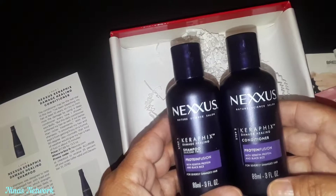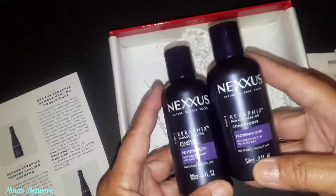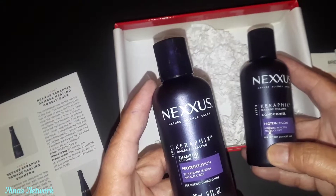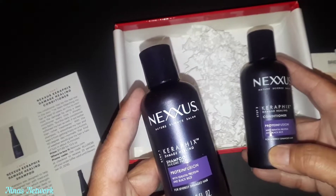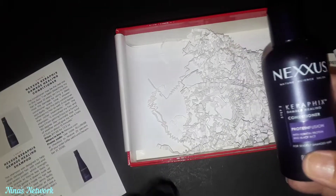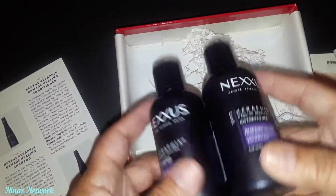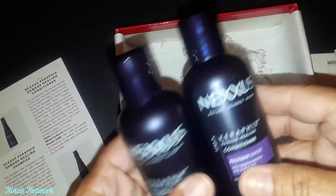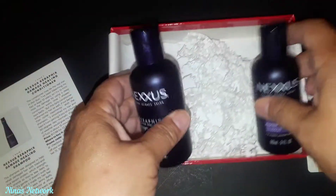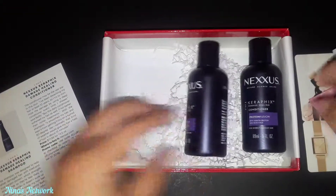Our last items are the Nexus Carafix Damage Healing Shampoo and Conditioner. The full-size shampoo retails for $12.99 for the 13.5 ounce size, and the full-size conditioner is $17.99. These are nice, hardy trial sizes - I like that because I don't like the little foil packs that are hard to use without the product leaking out.